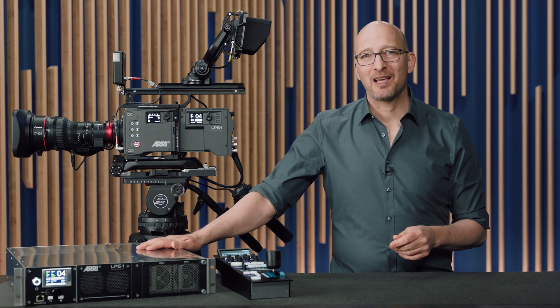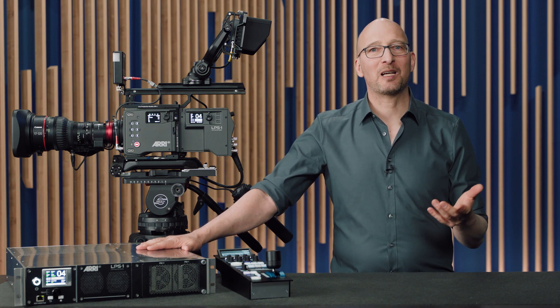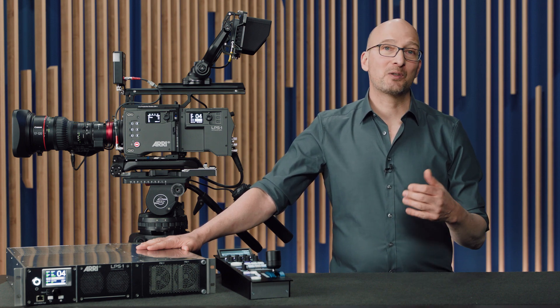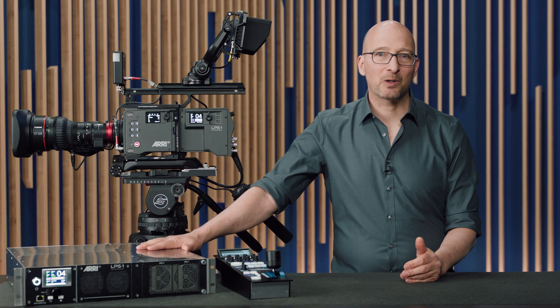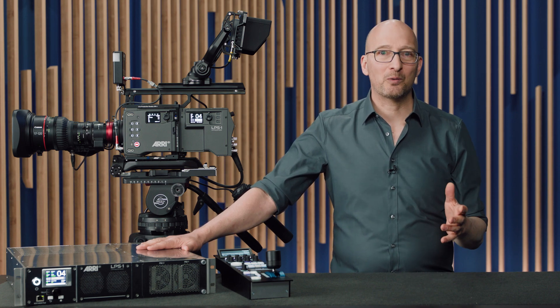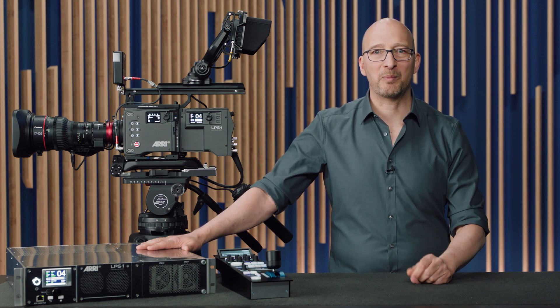The fiber base station has a hot-swappable redundant power supply and a 2110 redundant network, making it a very reliable piece of gear. In case you do have an issue, the global ARRI service network provides a single point of contact — meaning you don't have to go to different manufacturers for issues with the camera, the fiber camera adapter, or the fiber base station.